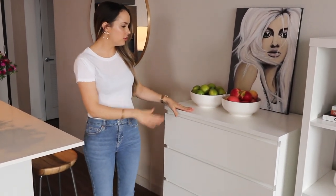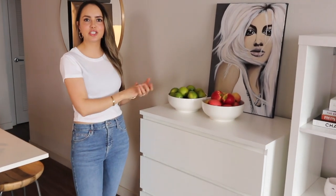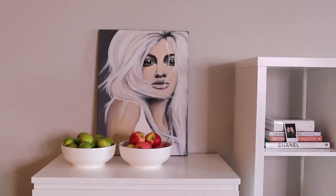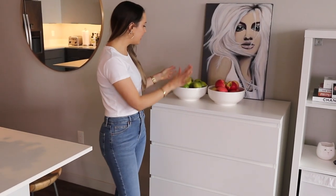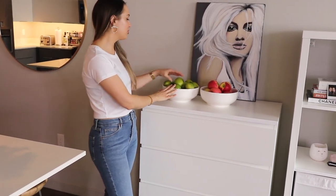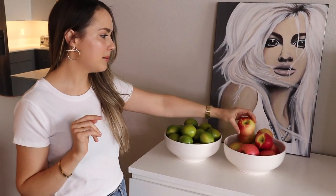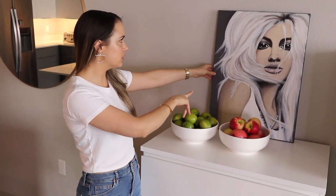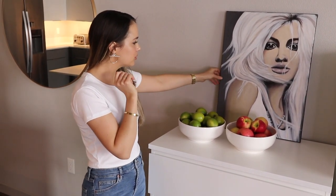So first, when you come in through the living space to walk into the kitchen, this is kind of where the kitchen meets the living space. I have an IKEA Malm chest, and on top of that I have two fruit bowls — one with limes, which if you watch my videos you'll know I cook with all the time.